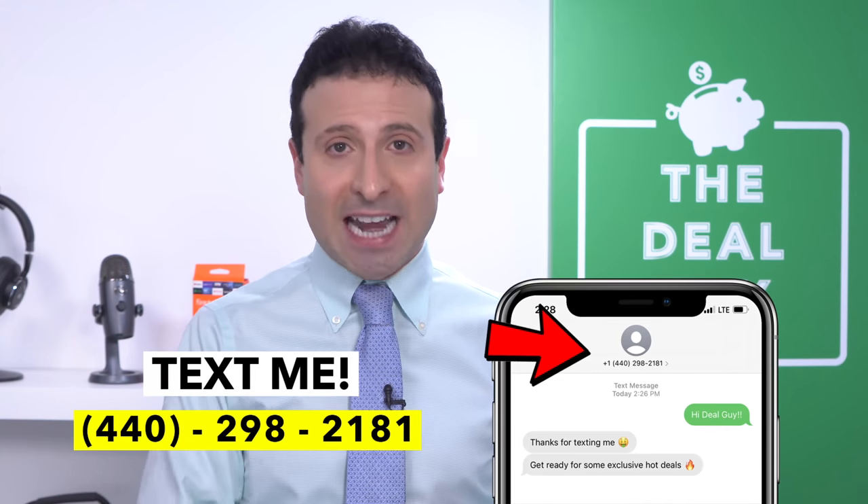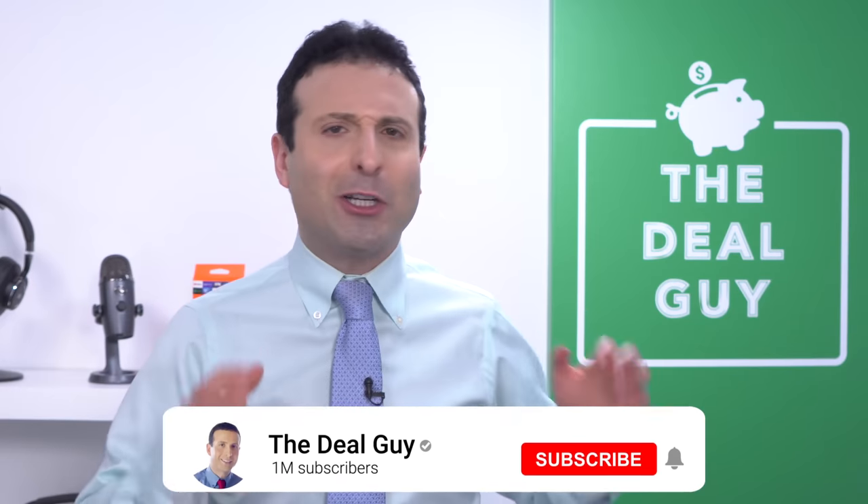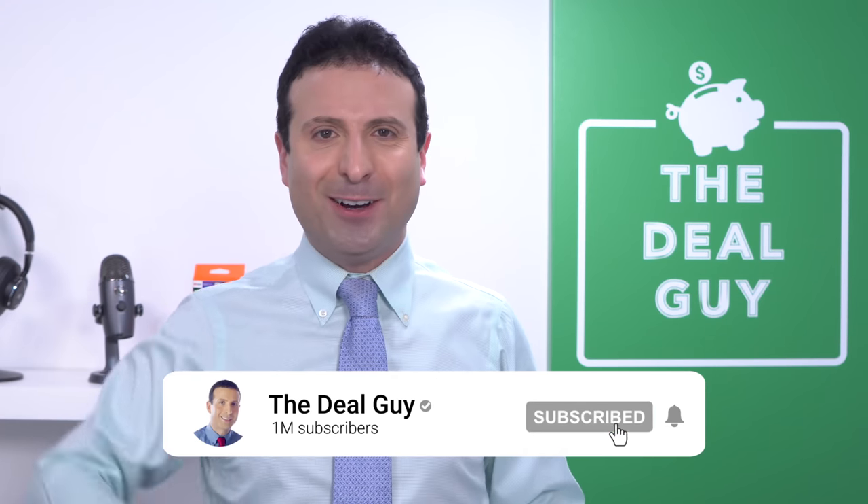If you are not yet a member of my Insider Deal Guy Texting Club and you wanna have a texting relationship, text me — 440-298-2181 is my number, 440-298-2181. If you liked what you saw, please give this video a thumbs up, subscribe, and turn your notifications on. I love you, bye bye.